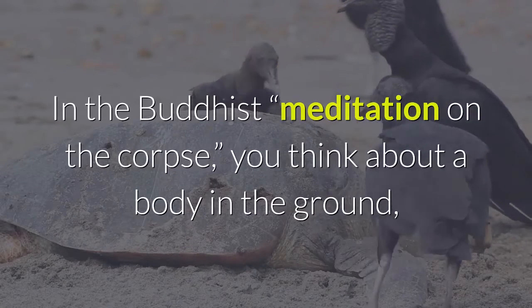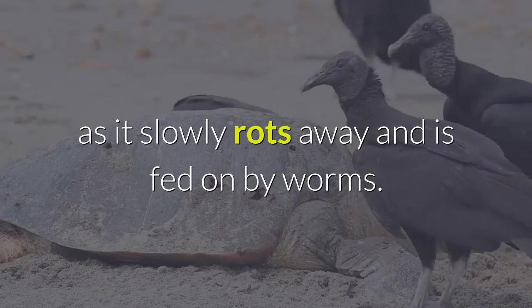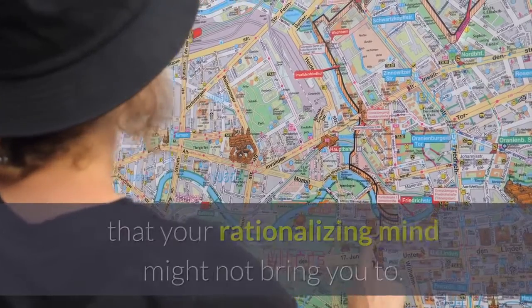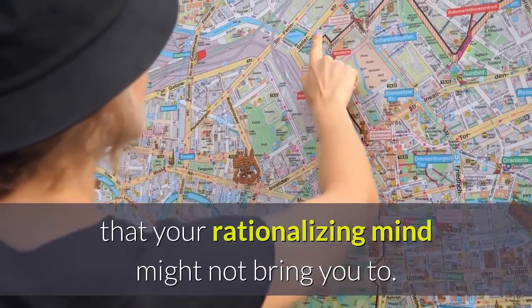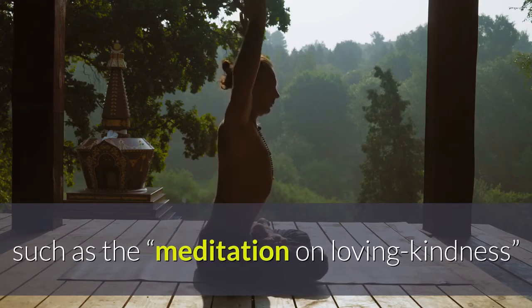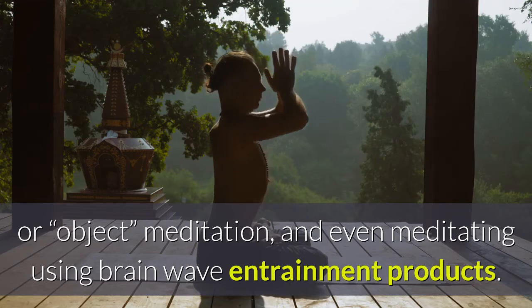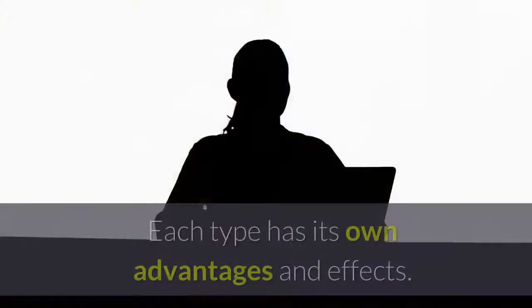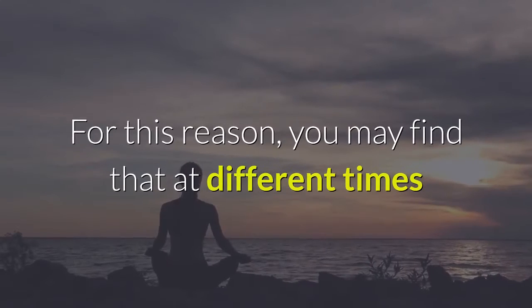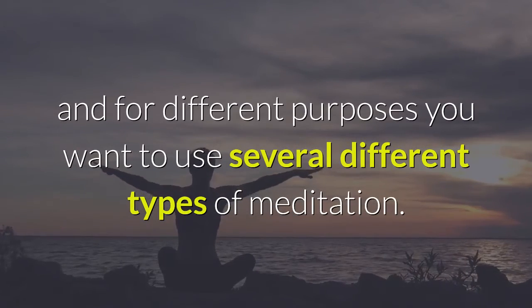In the Buddhist meditation on the corpse, you think about a body in the ground as it slowly rots away and is fed on by worms. The technique is used to guide you to an understanding that your rationalizing mind might not bring you to. There are many other meditations you can try, such as the meditation on loving kindness, object meditation, and even meditating using brainwave entrainment products. Each type has its own advantages and effects, so you may find that at different times and for different purposes you want to use several different types of meditation.